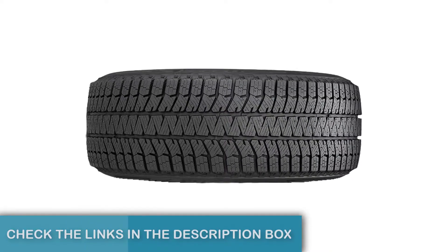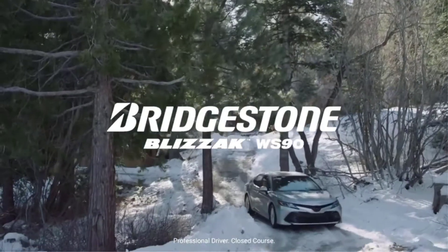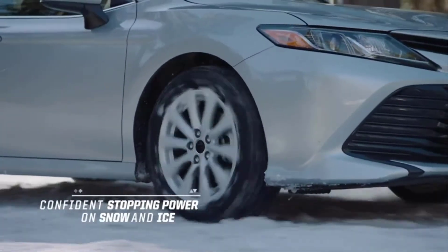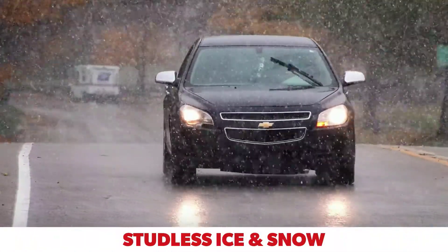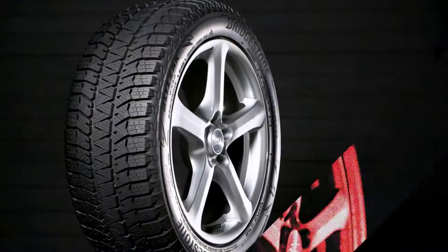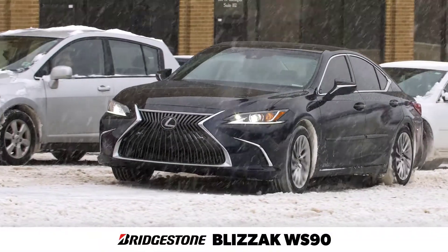Bridgestone uses NanoProTech to build its tires on a molecular level. According to the tire manufacturer, the Bridgestone Blizzak WS90 features specially designed rubber molecules that bind more easily with silica particles, a key part of gripping wet roads. This innovation, combined with the Blizzak WS90's tread design and comfortability, makes it one of the best winter tires in the industry.